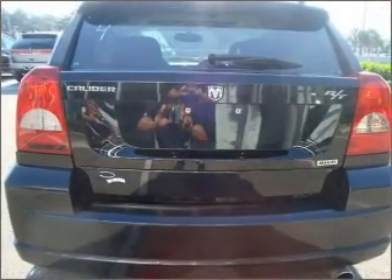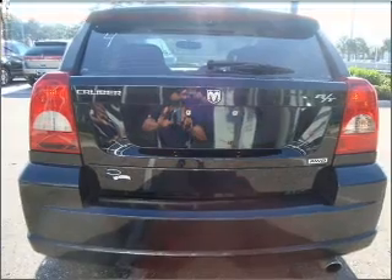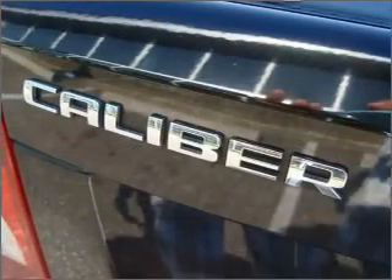Cruise control, power mirrors, an AM FM stereo with a CD player, and an adjustable tilt steering wheel.